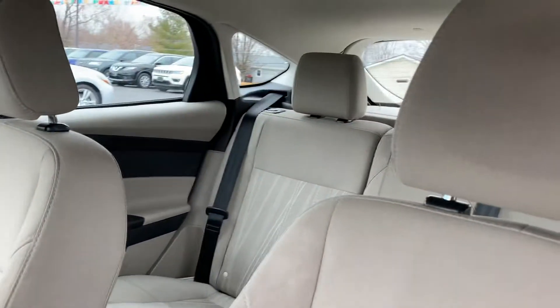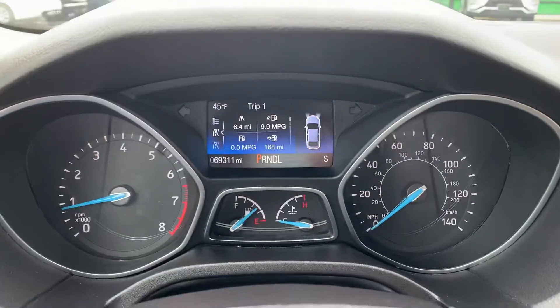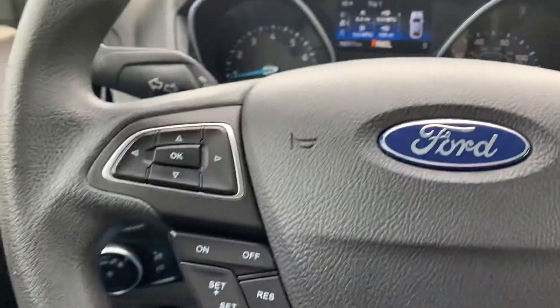Got cloth interior. This one has 69,000 miles on it. Cruise control and Bluetooth.